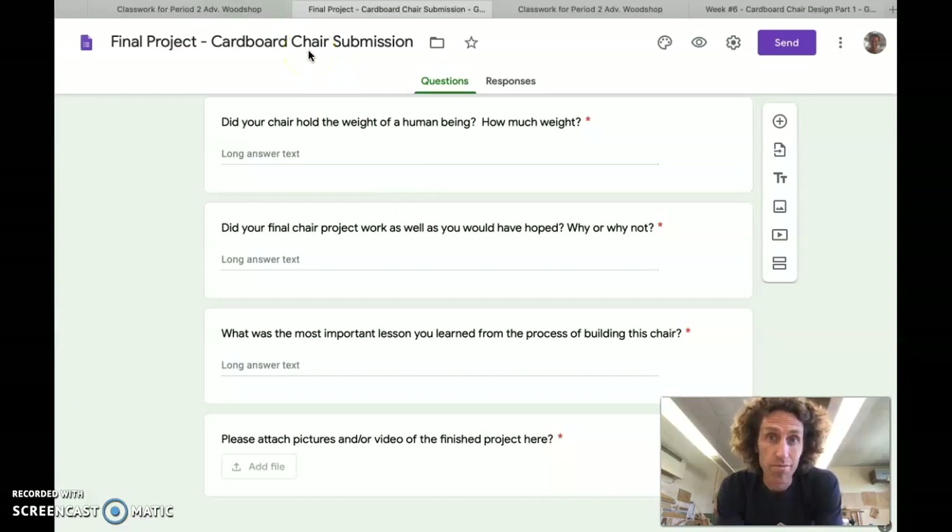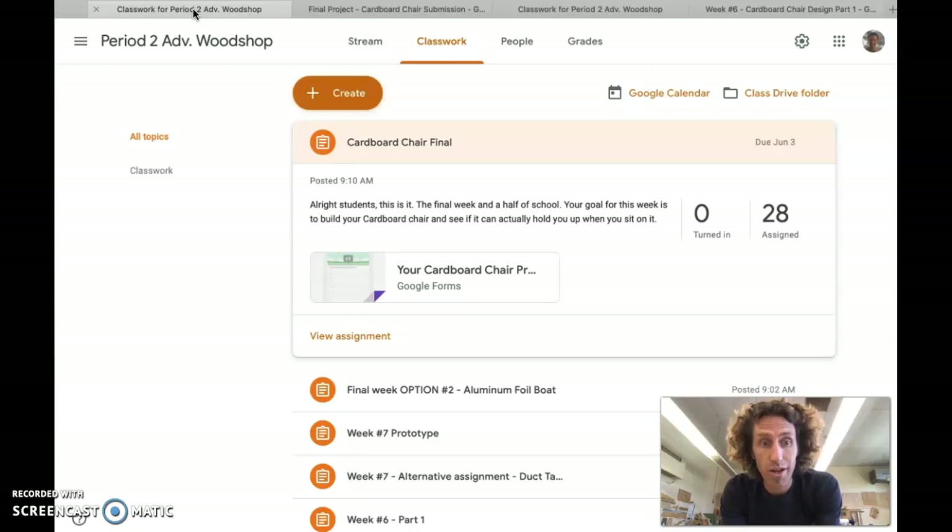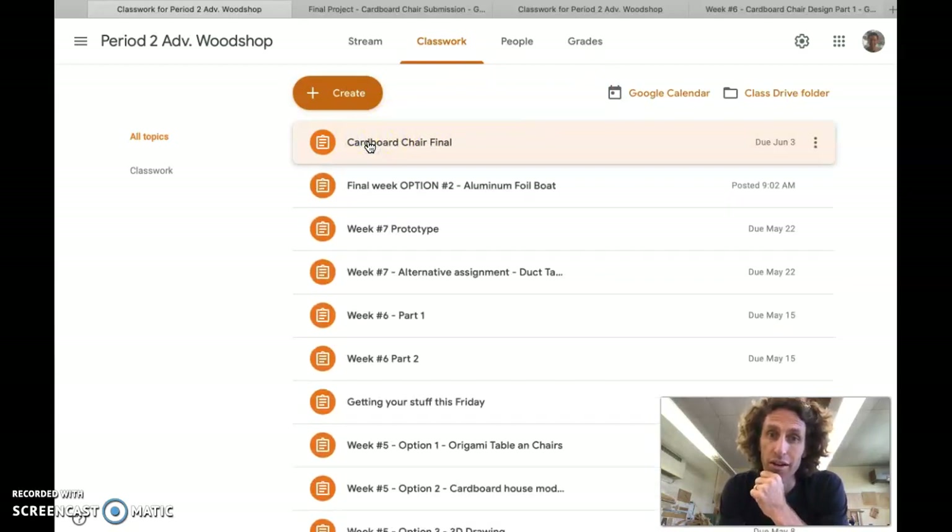If it falls on its face and doesn't do well, that's all right — the experience is what we're going for, and I want to know that you learned something from the process. For those of you who don't have cardboard or aren't excited about doing something really fun and interesting that stretches your brain a little bit, there are still some other projects — also fun and interesting, but maybe the cardboard chair just isn't for you.